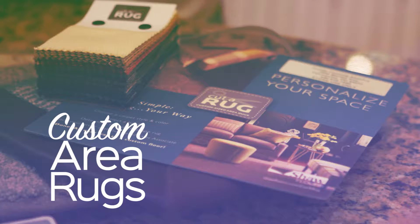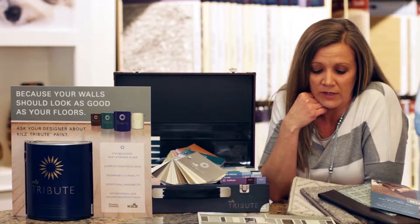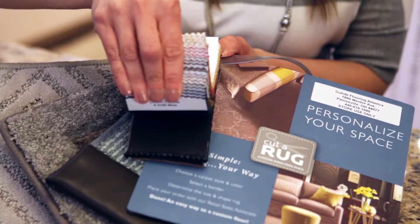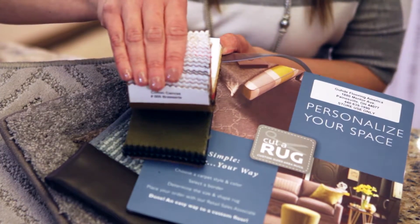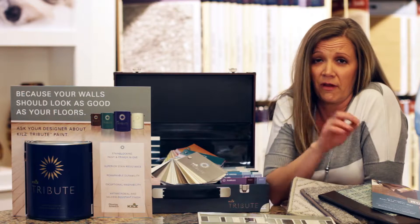One of the first extras we have that can help you accessorize your home is custom area rugs. Anytime you buy a hard surface floor, you need an area rug for it. We have a lot of fun different finishes we can do — from binding, to serging, to leather, all different kinds of fun things. We can make rugs in any size you want out of any carpet.